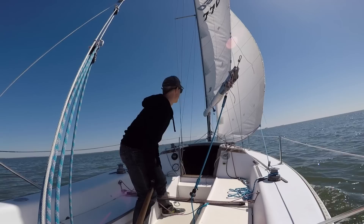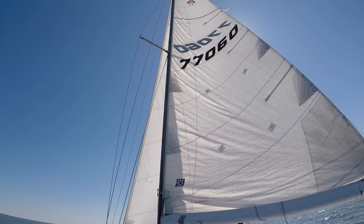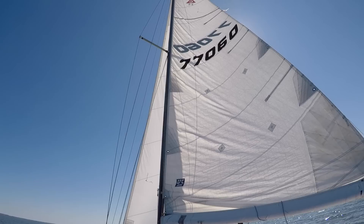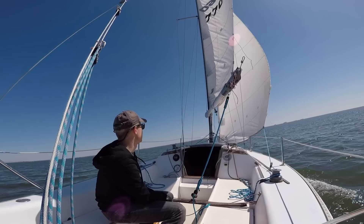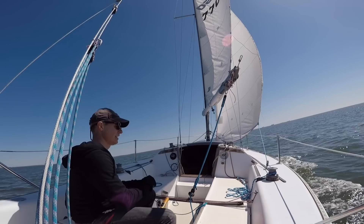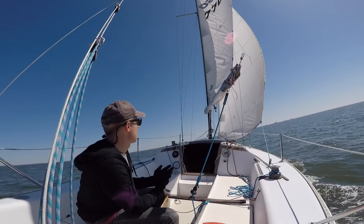Now that we've got both sails up we're moving pretty good. We've got our genoa — the jib sail or head sail — and the mainsail up. We are on a port tack, which means the wind is coming over our port side. Now let's get some maneuvers going. Probably the most basic sailing maneuver is a tack — T-A-C-K. It simply means we are going to turn into the wind, turn past the wind, and the sails are going to end up on the other side of the boat after the turn.